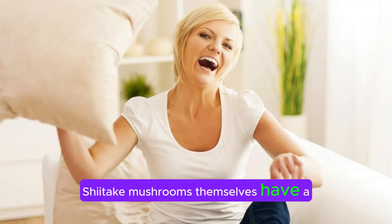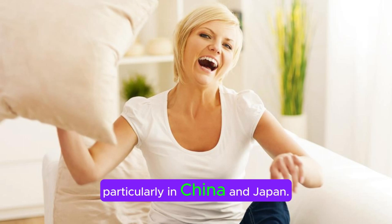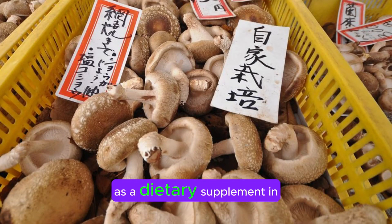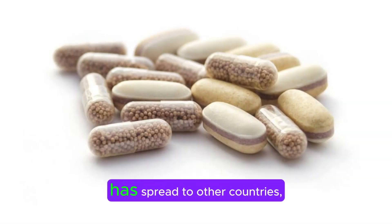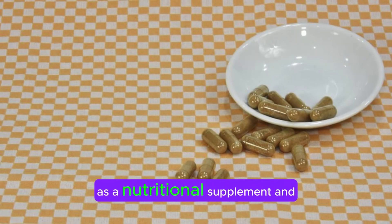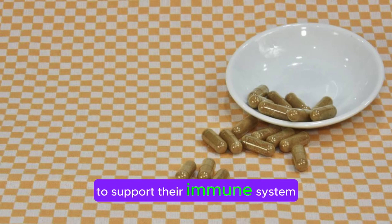Shiitake mushrooms themselves have a long history of culinary and medicinal use in East Asia, particularly in China and Japan. AHCC gained popularity in Japan as a dietary supplement in the 1990s, and since then its use has spread to other countries, including the United States. Today, AHCC is widely available as a nutritional supplement and is used by people seeking to support their immune system function.